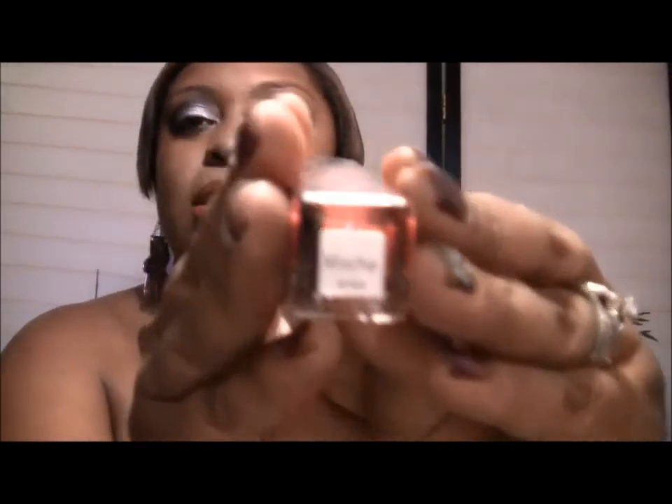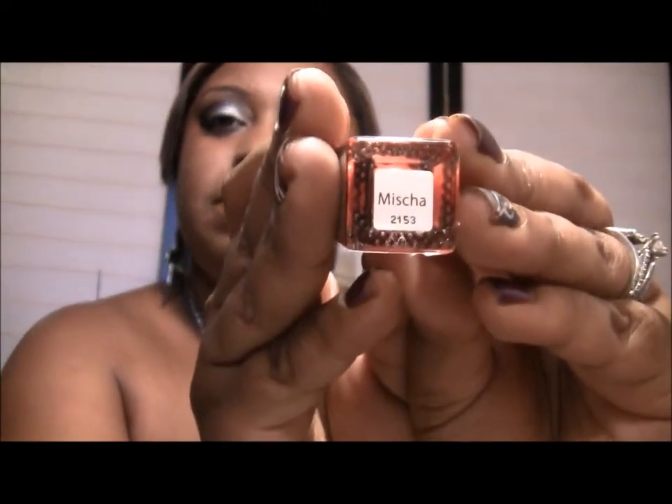The next one I got is called Misha. Misha is more of a kind of orange-red and it has a silver sparkle to it. Misha looks like that.